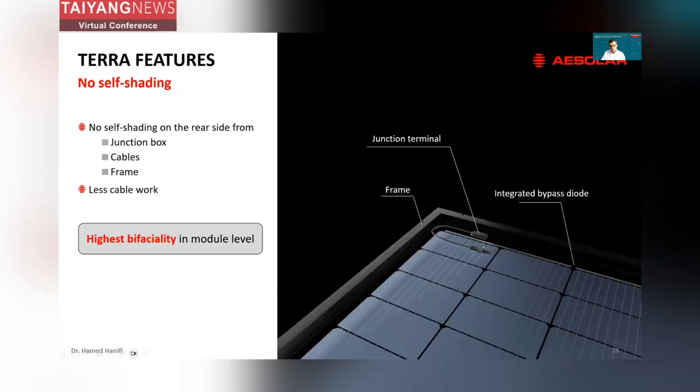This is the back view of our Terra module. The module has no self-shading on the rear side because of the positioning of the junction box cables and the design of the frame. With this interconnection design, we can shift the junction boxes to the longer edge of the module. Here we use integrated bypass diodes to push the junction box further to the corners. As you can see, if the module is connected to the neighboring string, there is no shading on the rear side from cables and junction boxes, and the frame is not covering the solar cells partially. So you have the highest bifaciality at the module level — independent from solar cell bifaciality or efficiency.